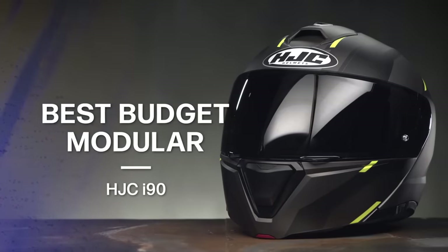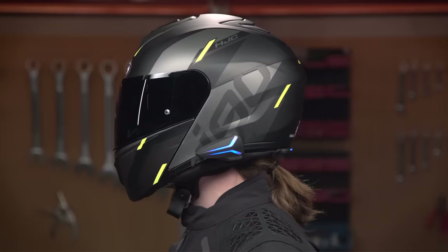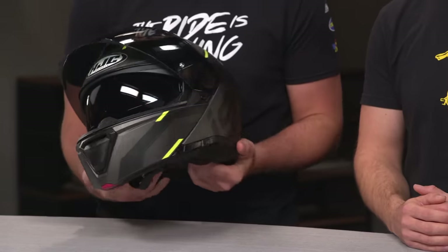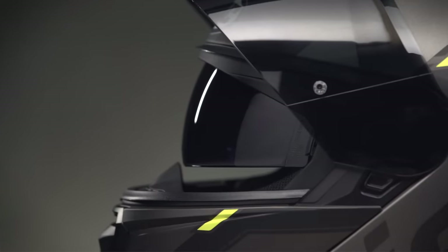The i90 uses a polycarb shell featuring two shell sizes, three EPS liners, and weighs in at 3 pounds 13 ounces in a medium. It has a very sport-oriented design with an enlarged eye port offering about 10 millimeters of greater visibility compared to its predecessor, the IS Max. In an effort to cut down on excessive noise, the i90 features a Bluetooth-ready design accepting the SENA Smart HJC 10B or 20B communication system. The larger internal sun visor provides greater coverage than its predecessor, and it features HJC's one-touch shield mechanism, now located on the side of the helmet — making it much easier to get that sun shield down.